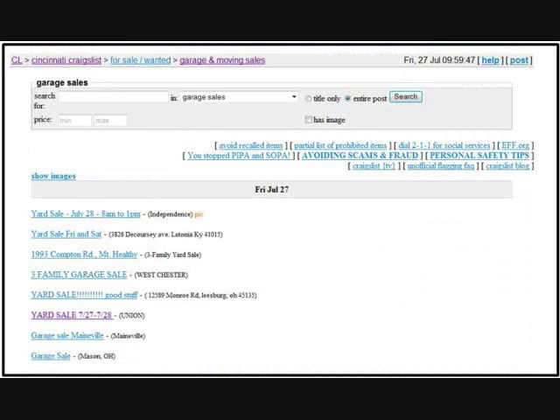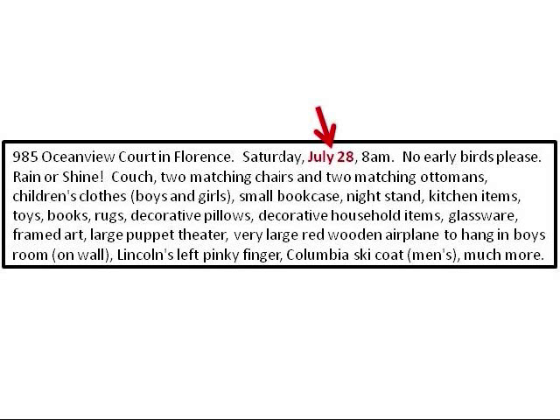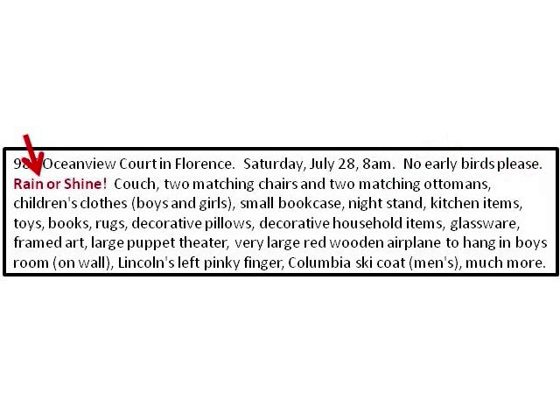The next source is Craigslist. Go to craigslist.com, make sure you're on the Cincinnati edition, and then go to garage sales. As you go through the ads, be sure you read them carefully: confirm the date, because sometimes people post their ads a couple weeks in advance, so make sure it's the correct Saturday. Check if they allow early birds, and also look to see if it's rain or shine so you'll know whether that sale is still open.